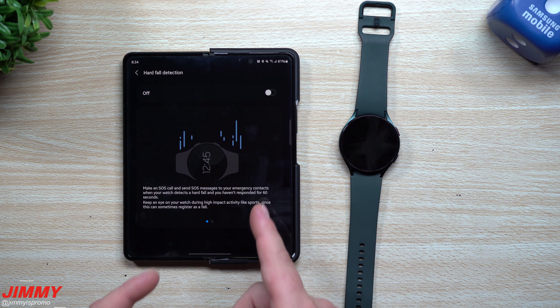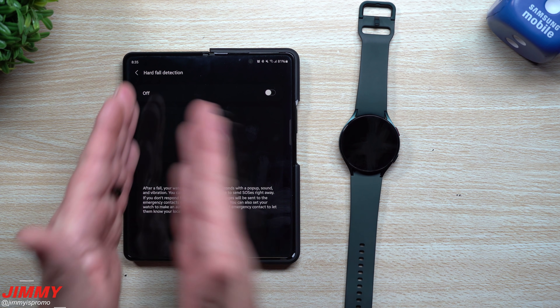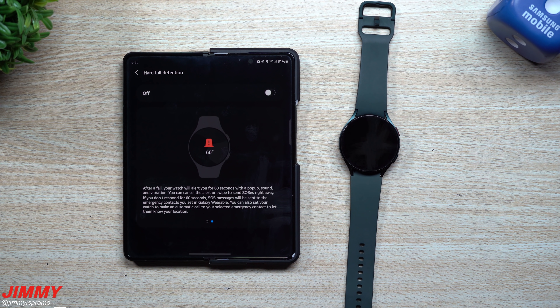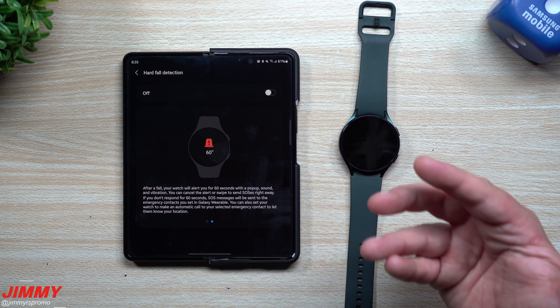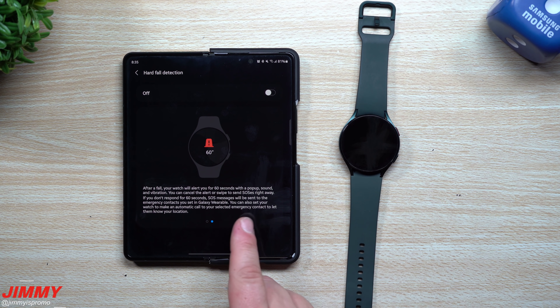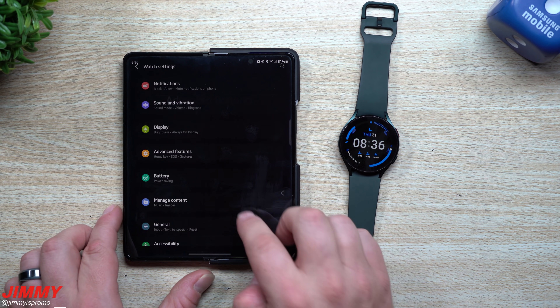Keep an eye on this during high-impact activities like sports, since those can sometimes be registered as a fall. After a fall is detected, your watch alerts you for 60 seconds with a pop-up, sound, and vibration. You can cancel the alert or swipe to send SOS right away. If you don't respond within 60 seconds, SOS messages are sent to your emergency contacts, and the watch can also make an automatic call to share your location.